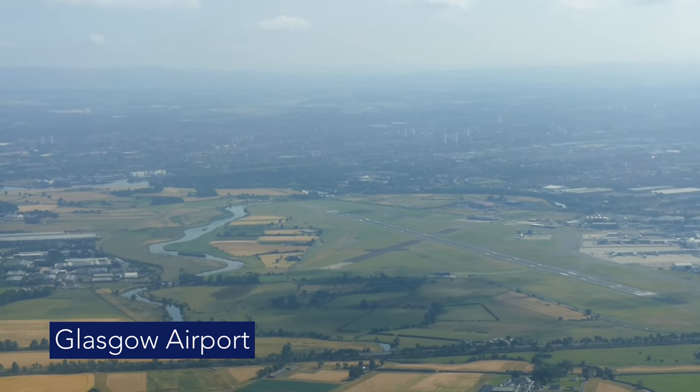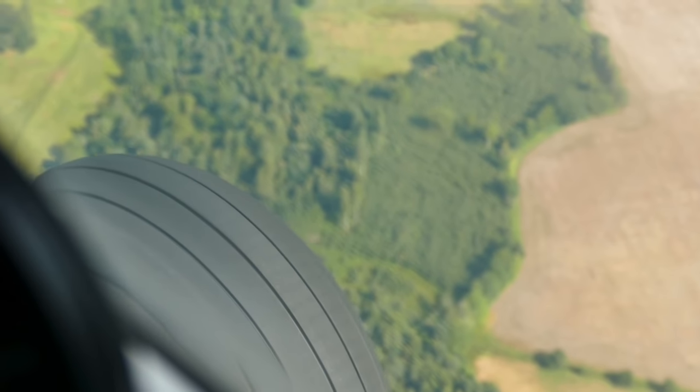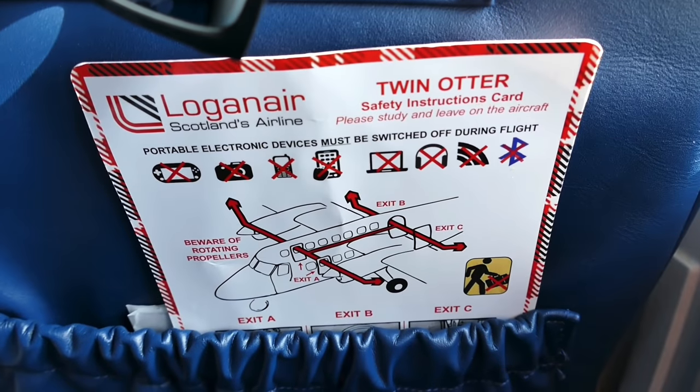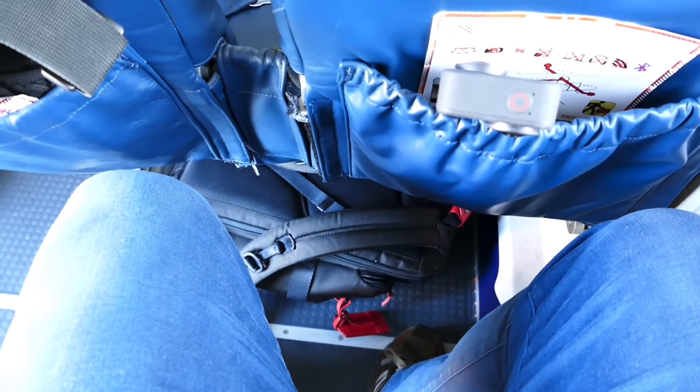I've now done quite a few Twin Otter trips, so I probably don't need to show you around. Thanks to YouTube user Rotax88 who pointed out these lights will work if they're activated in the cockpit - obviously we don't need them today. The legroom is pretty accommodating, although you can't stand up in the cabin. And no, there is no toilet on board.